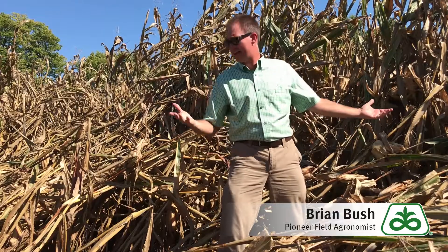Hi, Brian Bush, field agronomist for Pioneer, covering central and southern Indiana. Unfortunately, I'm talking to you today about late season root lodging in corn.